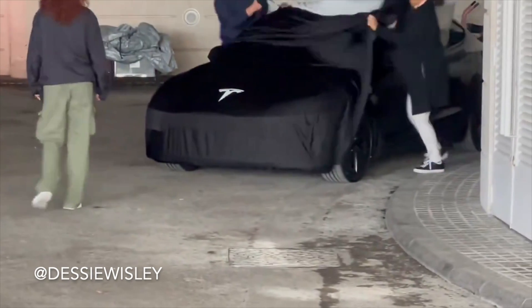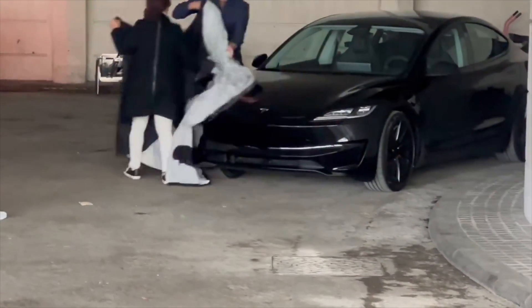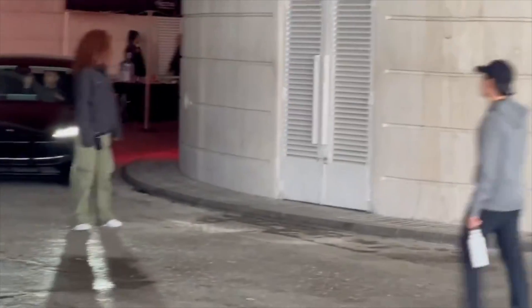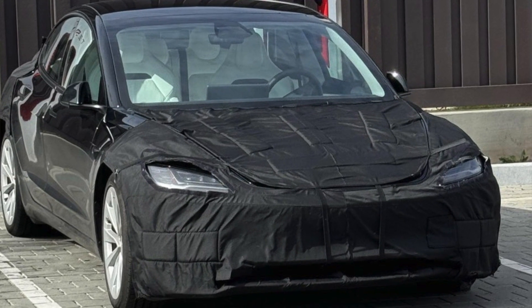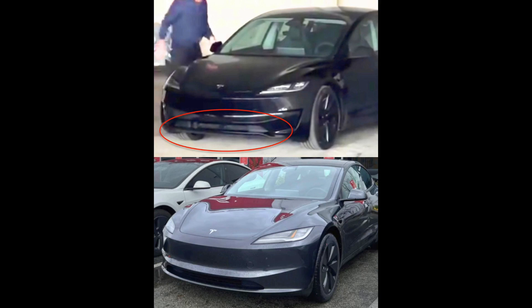The front bumper now looks insanely aggressive compared to what we had previously on the long range and the base model. There are now air ducts on the side of each bumper — these are all functional vents providing a lot of cooling to the upgraded brakes on this newer trim. There's also a nice front splitter right at the bottom of the bumper, which is not simply for aesthetics.